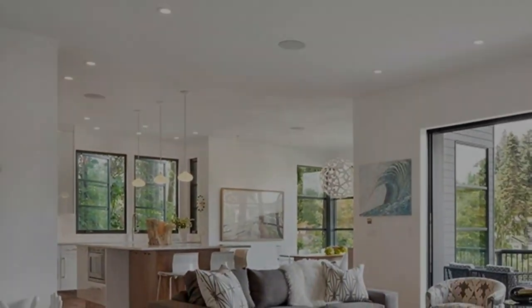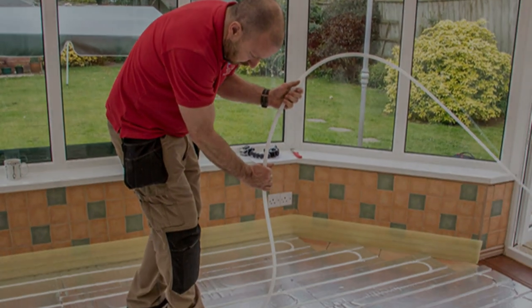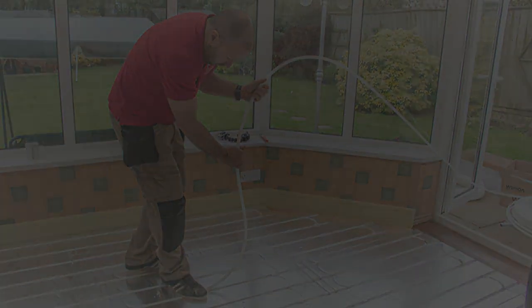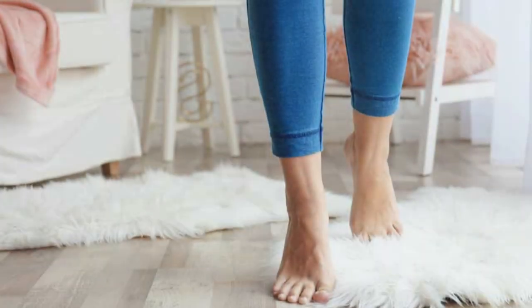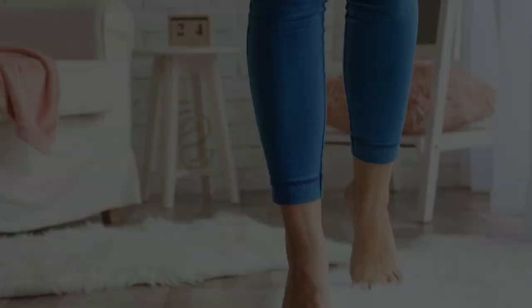Underfloor heating can absolutely work with carpeted floors. However, it's important to keep in mind that there are certain considerations that must be taken into account. That's why it's always best to talk to an expert to make sure that the system is properly installed and configured. After that, you'll be all set to enjoy the efficient, even heat that only underfloor heating can provide.